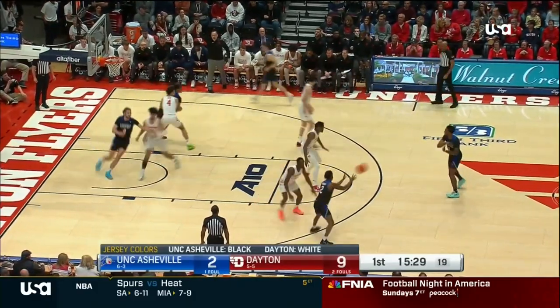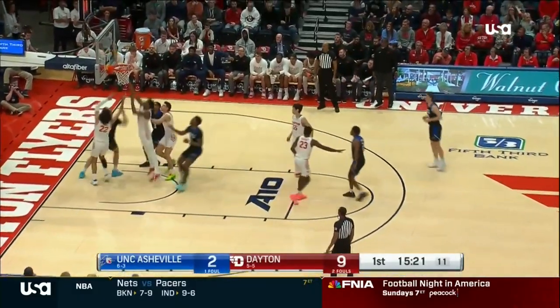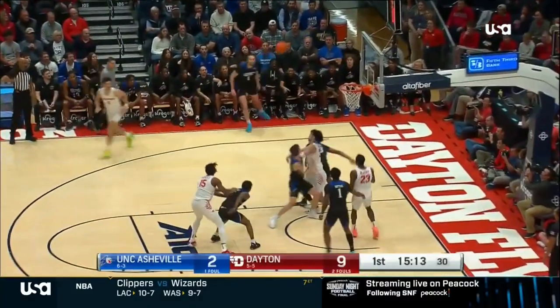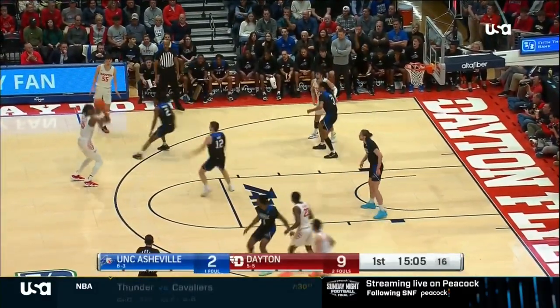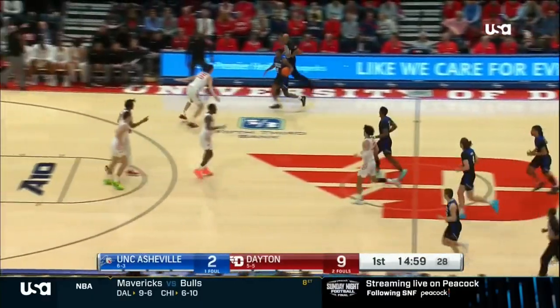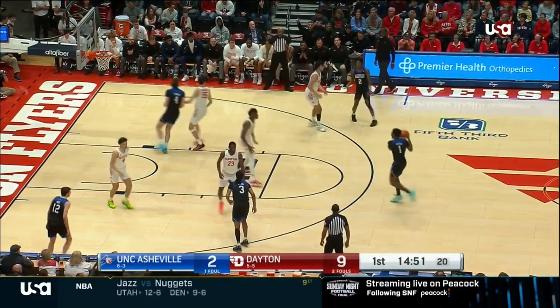Seven-hour bus ride for this non-conference matchup with the Dayton Flyers. Steve Schleinger, Tim McCormick. Almost five minutes gone by in the first half. Dayton with the early lead, up by seven over the Bulldogs and running the floor, looking for their first three-point basket. The scramble here, they'll get another crack at it.